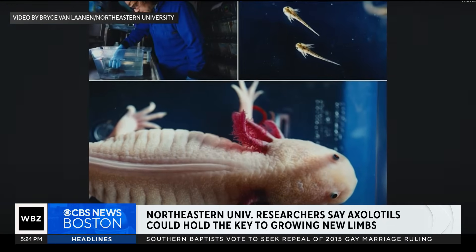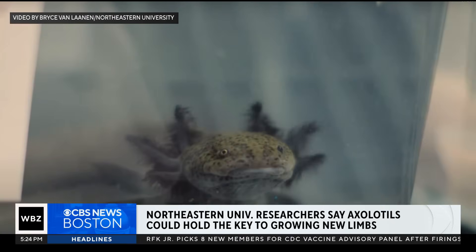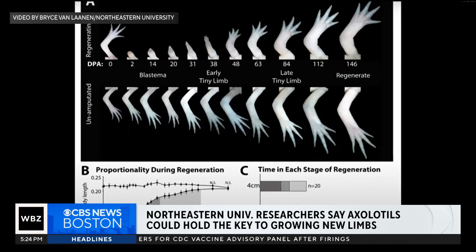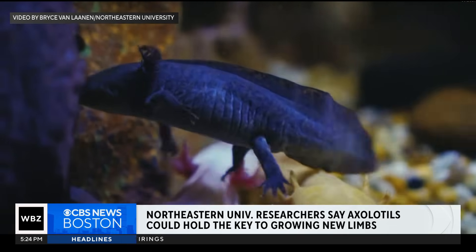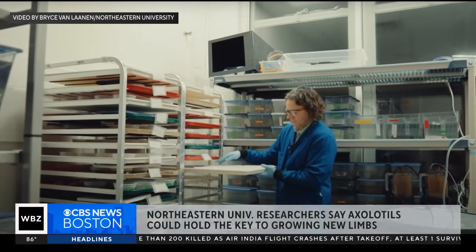Retinoic acid is not unique to axolotls — humans have it too, mostly through our diet. And if scientists could figure out how to make cells in the human body respond the same way as cells in the salamander do, instead of forming scar tissue at the site of an injury, we might be able to regrow fingers, hands, or even limbs one day.